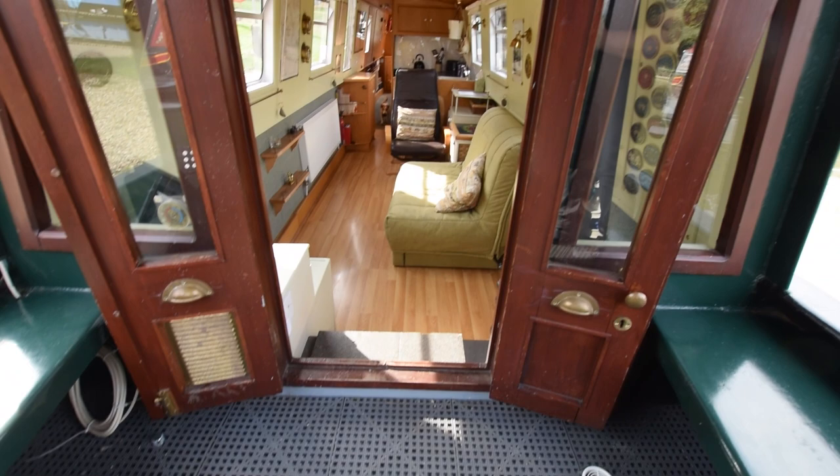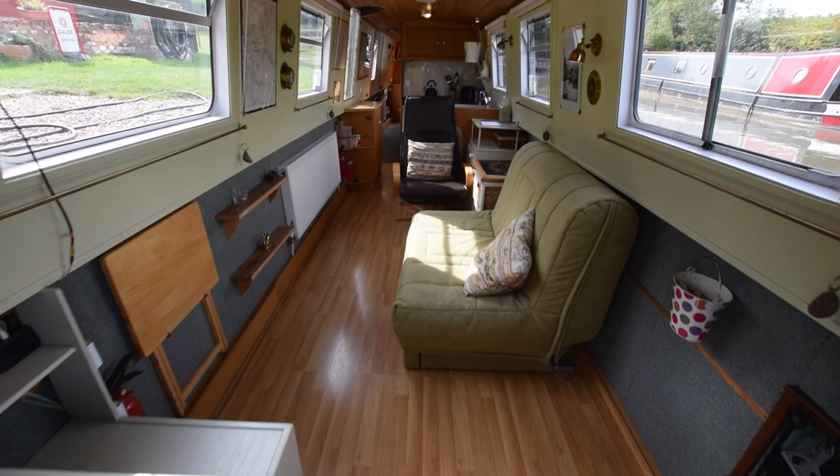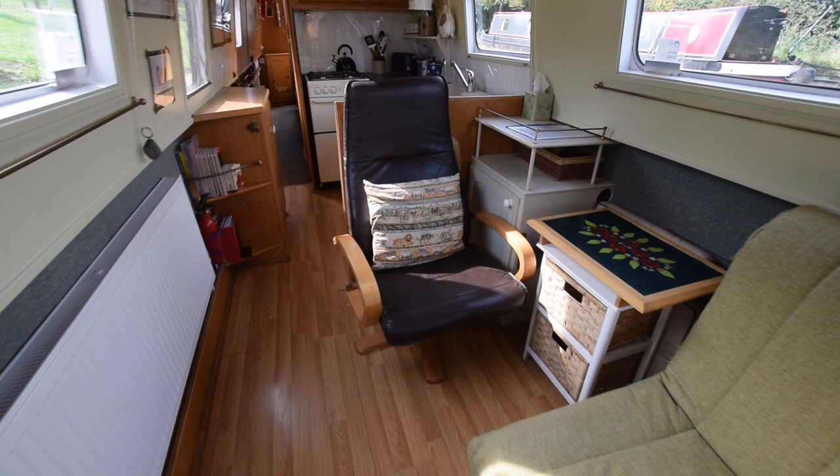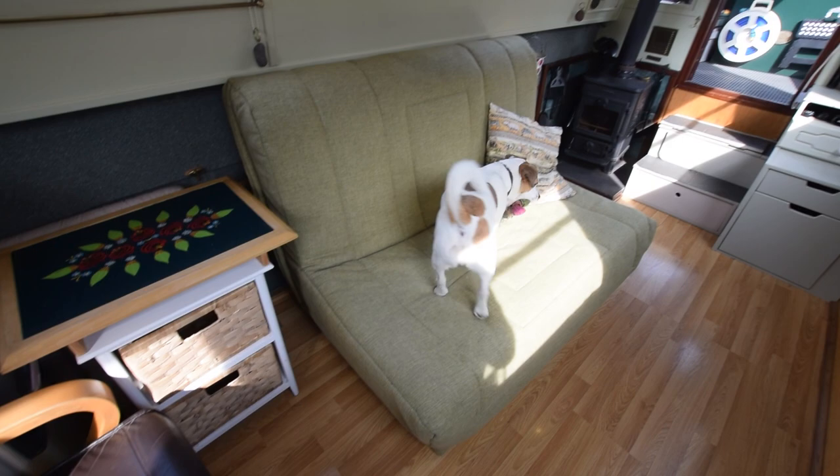The water tank is under the well deck — stainless steel, 450 litres. Through the nice glazed front doors and forward bulkhead and into the sitting room, which is a good space at 12 and a half feet long. Head height on the boat is six foot two, all the lights are LED, and the floor is wood laminate.